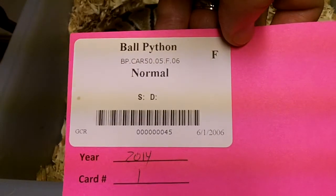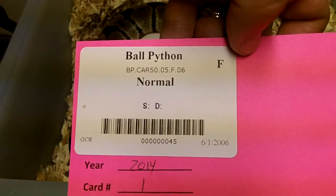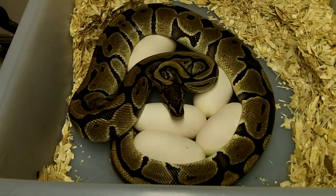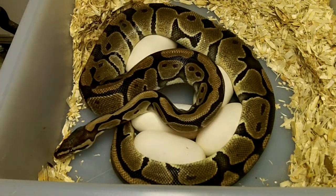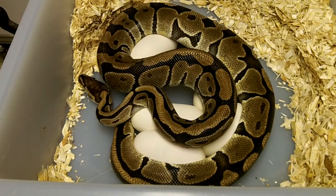Hey everybody, this is Gateway City Reptiles. Today is June 12th, Thursday, and I've got a normal ball python here that we bred to our orange dream for hopefully our very first orange dream clutch.